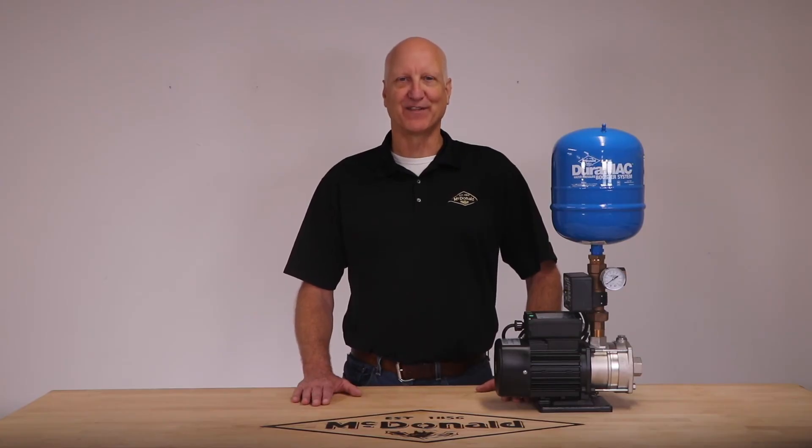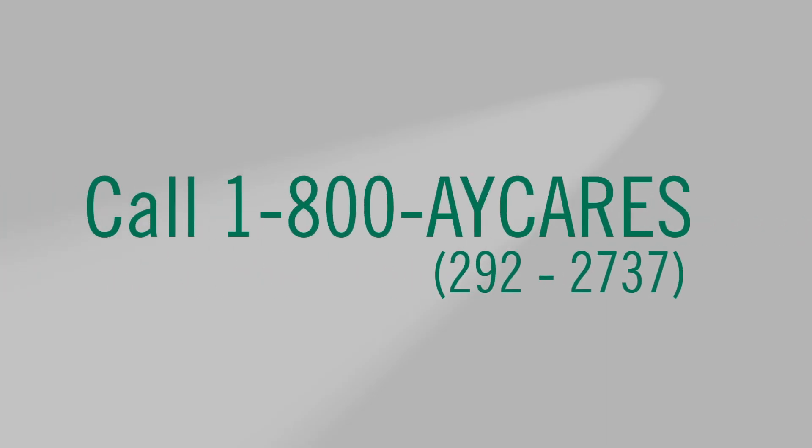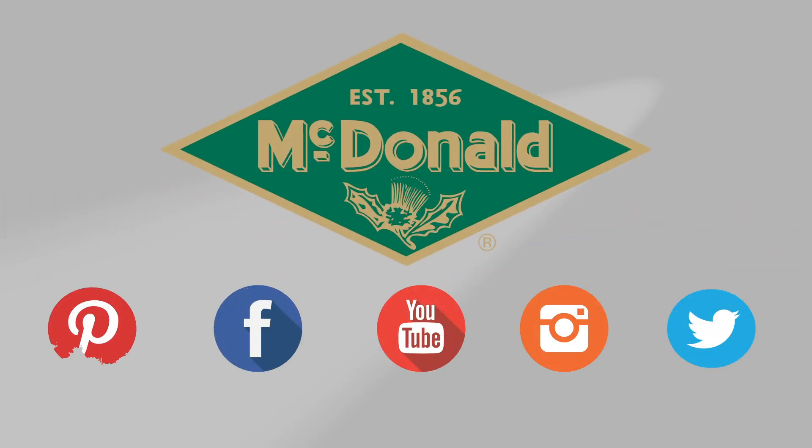Again, my name is Paul Pettinger and thank you for watching this AY McDonald how-to. Still have questions? Give us a call at 1-800-AY-CARES. Stay connected with us on YouTube, Facebook, Instagram, Pinterest, and Twitter.